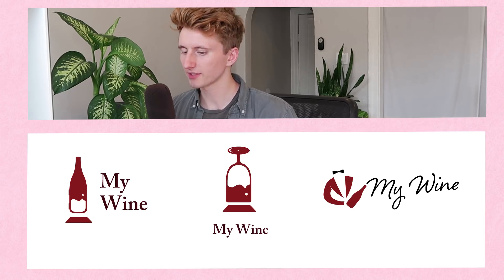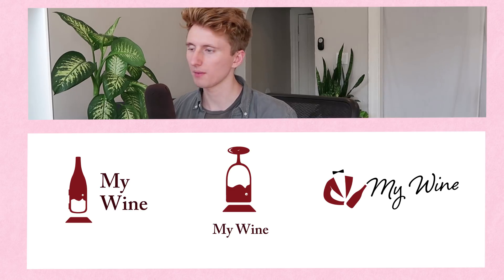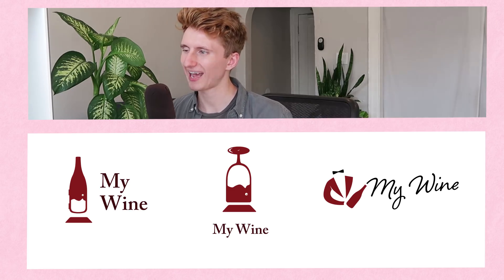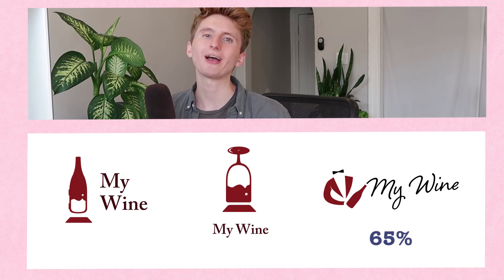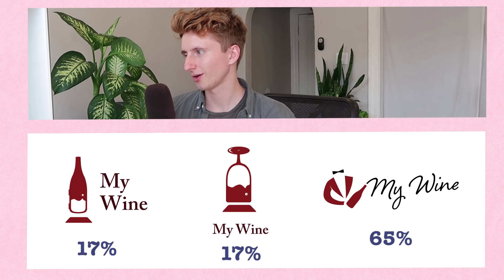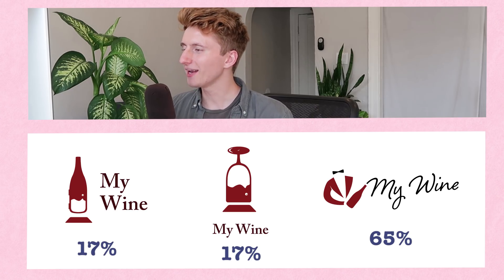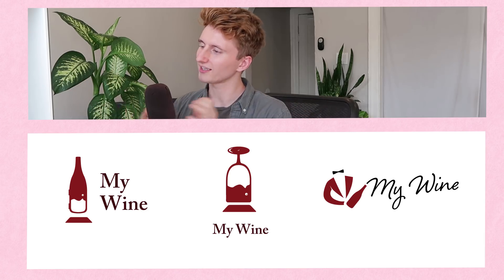Here we are with the logo options I made yesterday for My Wine. So far, the butler boy has the majority by far — it's up at 65%. The other door ideas are both at 17% equally, so I think they're equally weak. It's just that the idea's there...